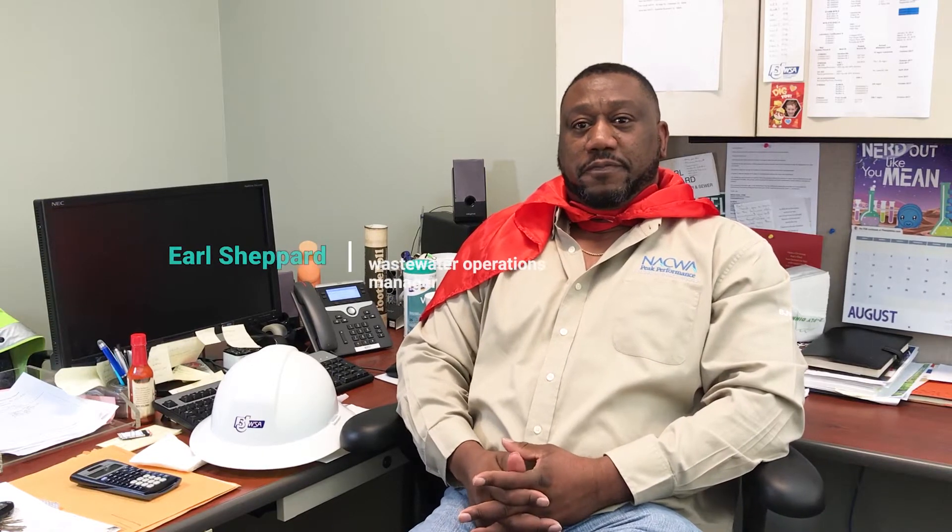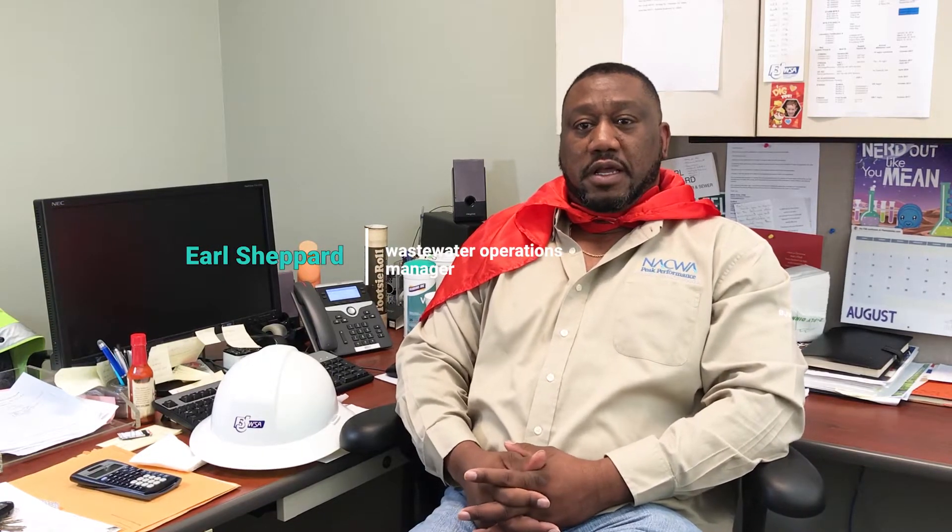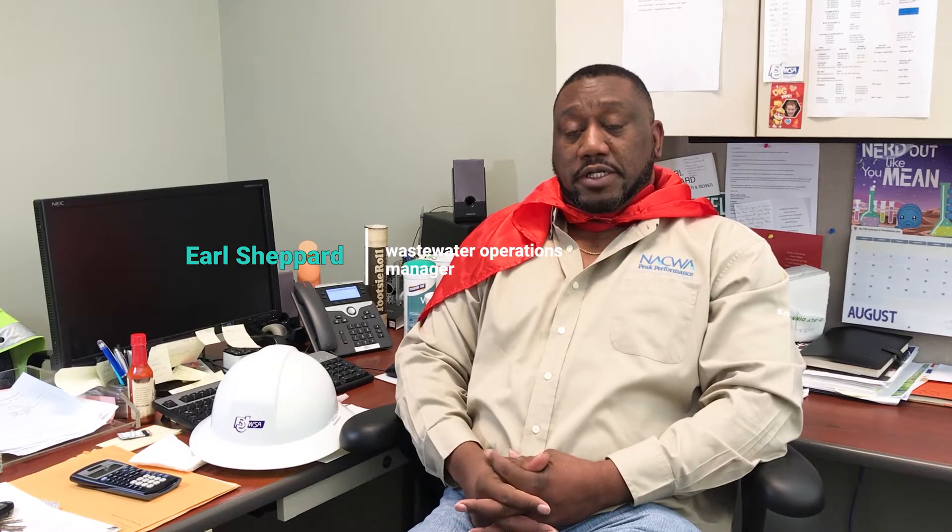Hi, I'm Earl Shepherd with Beaufort Jackson Water and Sewer Authority. I'm the wastewater operations manager. I'm here to talk to you today about our eight wastewater facilities.